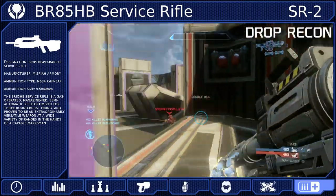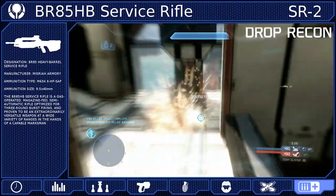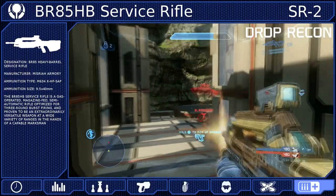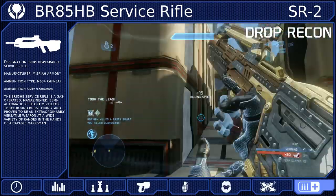Alongside Mobility and the jetpack, Drop Recon will grant you the potential to control all power weapons on the map. It's also good to tell your squad when and where a weapon will drop in case you can't claim it, allowing your team to retain the power weapon advantage.